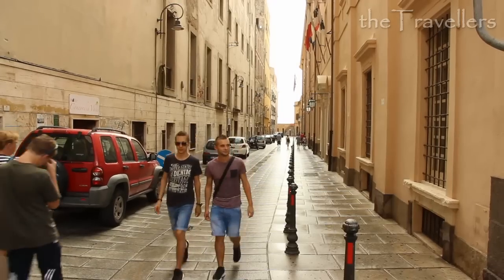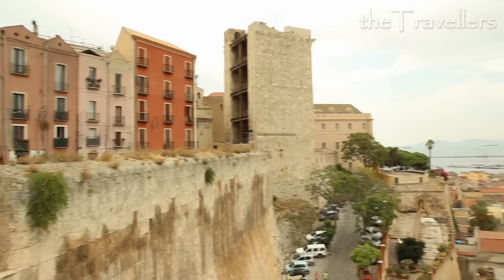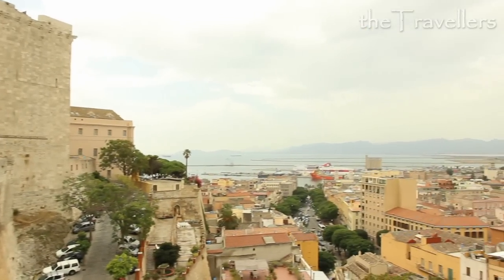To get to the historical old town, you have to go a long, pebbly way. Cagliari is divided into an upper and lower city. And behind every corner, you may explore something new.